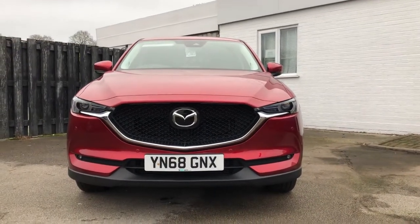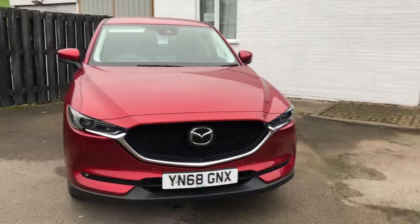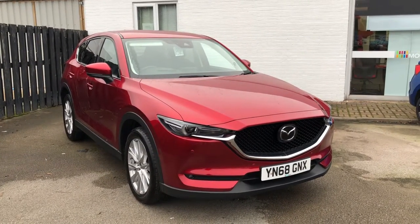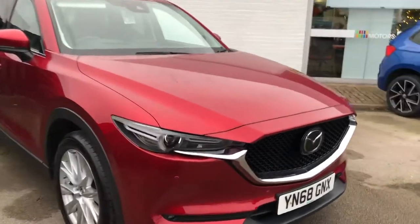The car is very well equipped. It's got the Bose sound system, privacy glass, satellite navigation system, and front and rear parking sensors.